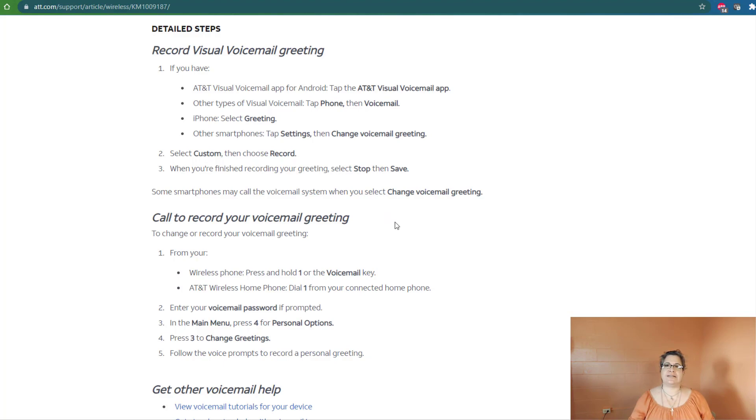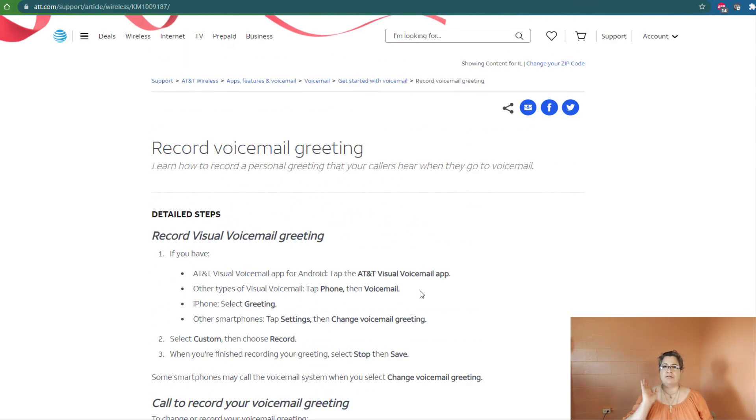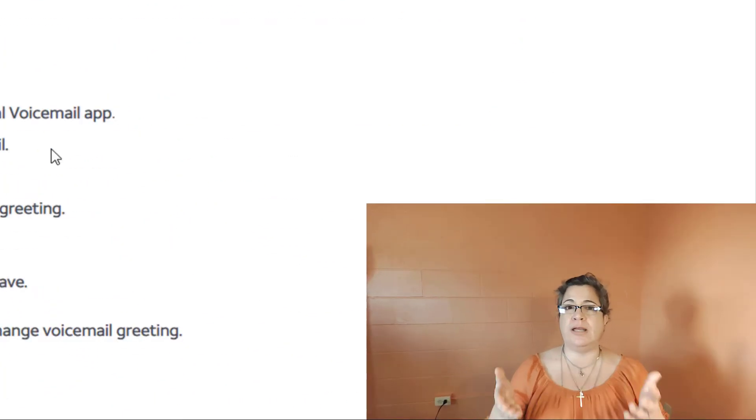You can find detailed steps for any of the carriers you might use — things like T-Mobile, Cricket, Boost, Mint Mobile, any of the carriers. Good luck. I hope this was helpful, and we'll see you in the next one. Bye now.